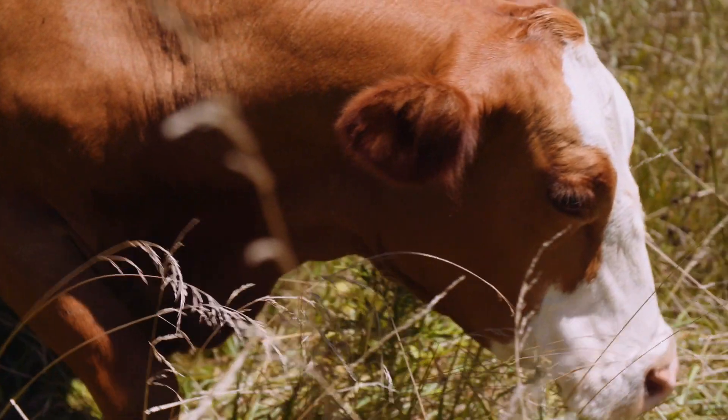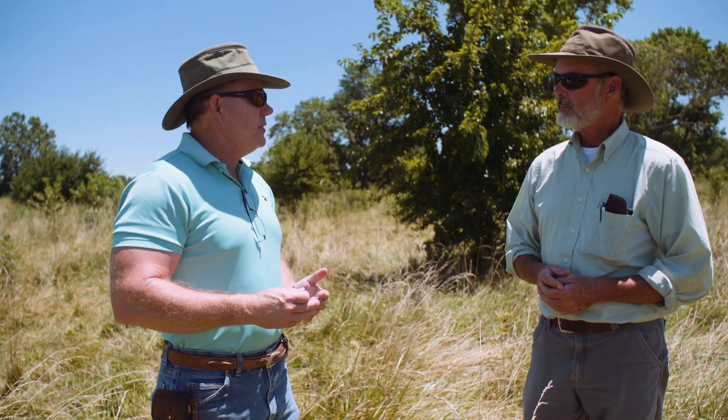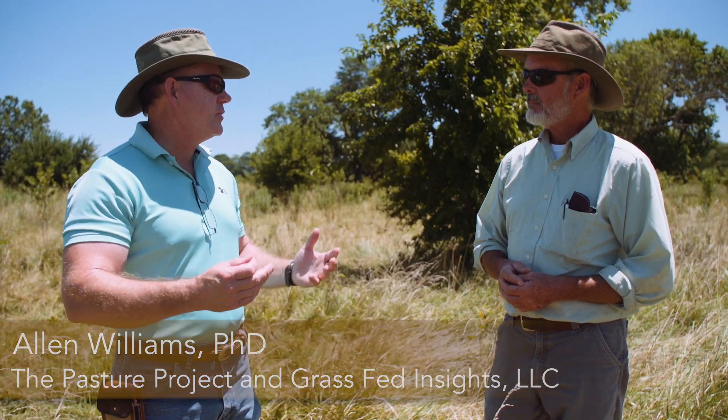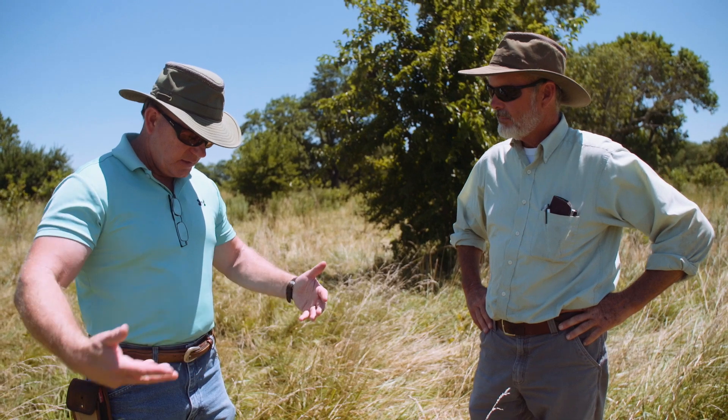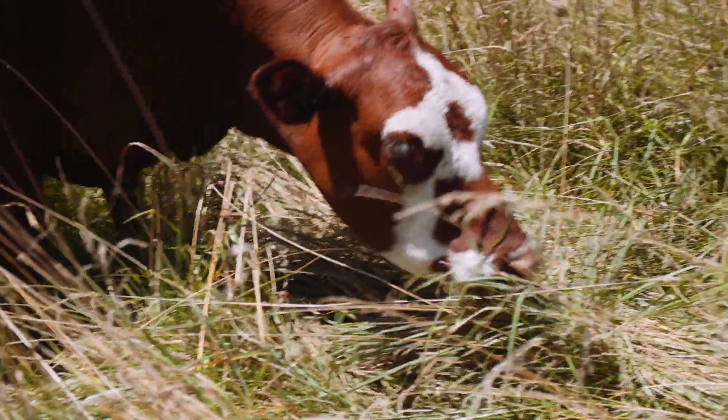The short answer is this. Number one, sometimes we don't measure things properly. When we talk about how to take samples to send into a lab — whether it's a university lab or a private lab for forage analysis — what are we told to do? We're told to go out and clip an area down to three inches and clip all of that and send all of that in. And yet, is that how your cattle are grazing?